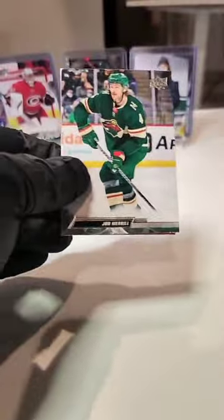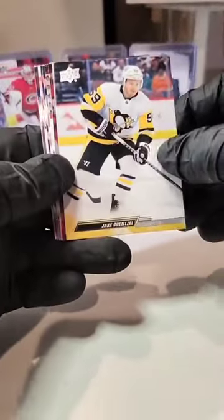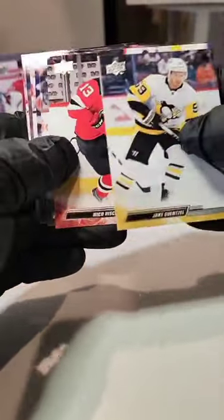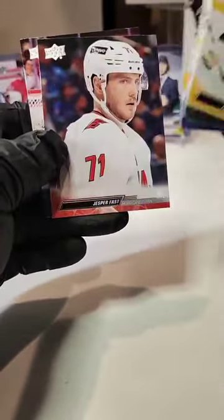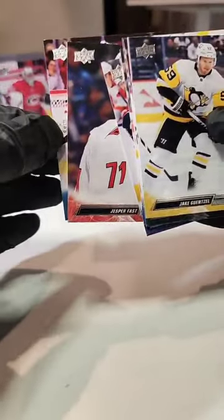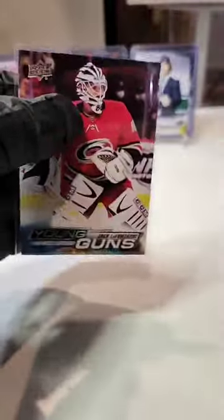Got this one and a Beniers — it was a pretty good break. Last pack here before we go into the giveaway. We got another Gunner to finish her off — Vetchkin, Hersher, Merrill, Palmieri, Texier, Jesper Fast, and our Young Gun: Jack LaFontaine! Jack LaFontaine!